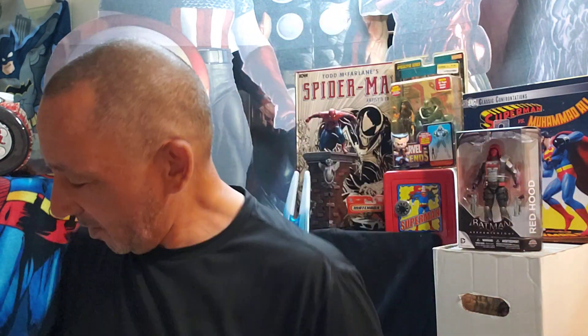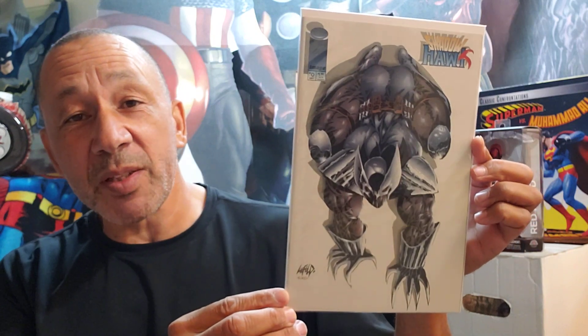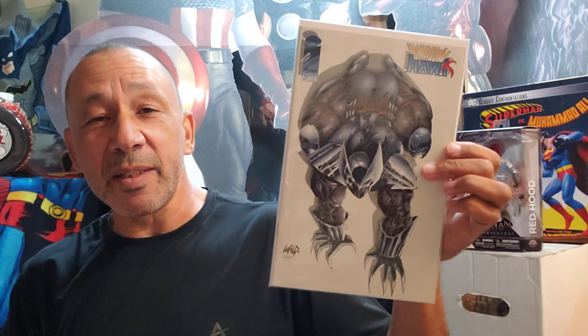Then we have Simpsons Winter Wingding, number 10. And I like this cover — Rob Liefeld gets a little flack, and some of the stuff he does is pretty over the top, and the anatomy's wrong. But this is pretty cool — this is Shadowhawk number zero. If you remember the artwork inside, it was kind of cool, kind of did like the Deathblow type style with Jim Lee. I thought that was cool, so I picked that one up.